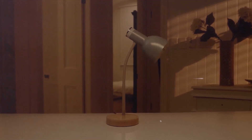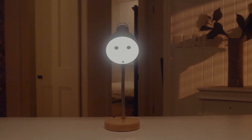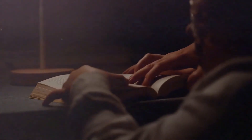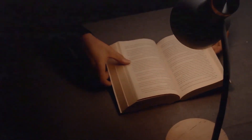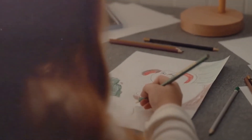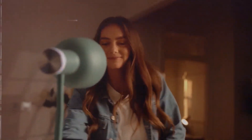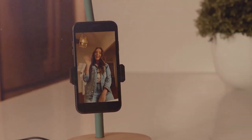Meet the WeRobot Pinot Lamp, the world's first auto-tracking lamp robot. This amazing little robot can track your movement and keep you illuminated no matter where you go in the room. It's perfect for those late-night reading sessions or for use in a home office. With its sleek design and innovative technology, the WeRobot Pinot Lamp is sure to become your new favorite household gadget. The price is $199.